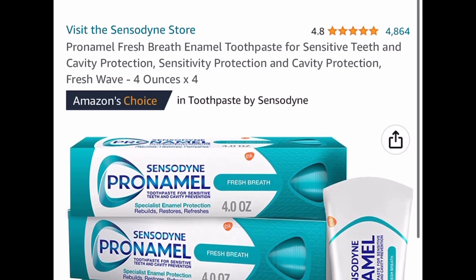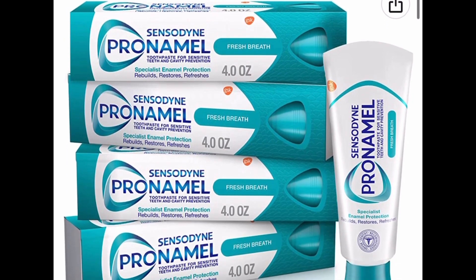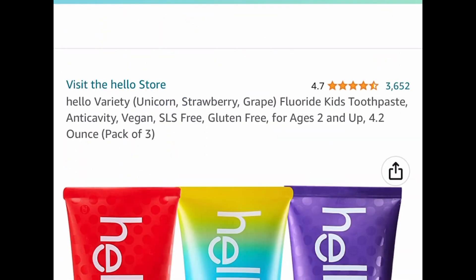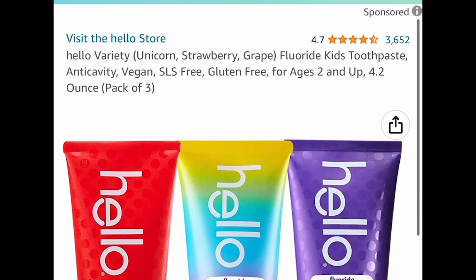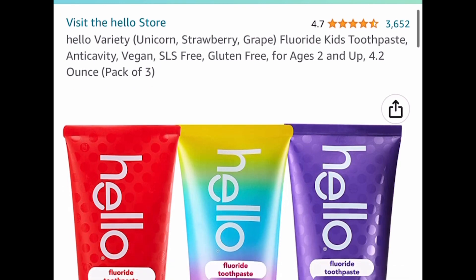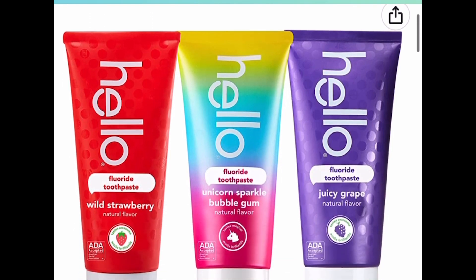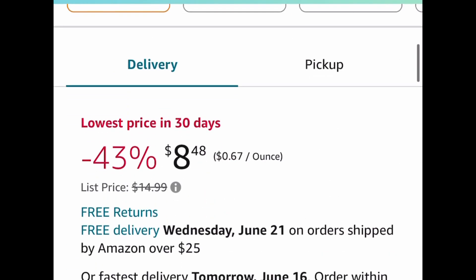Sensodyne Pronamel Toothpaste — these are four ounce tubes and you get four of them. This one is currently price dropped down to $17.60 instead of that $25 price tag. Next one here is for the kids: Hello Variety Toothpaste, these are 4.2 ounce tubes and you get three of them, currently price dropped down to $8.48.